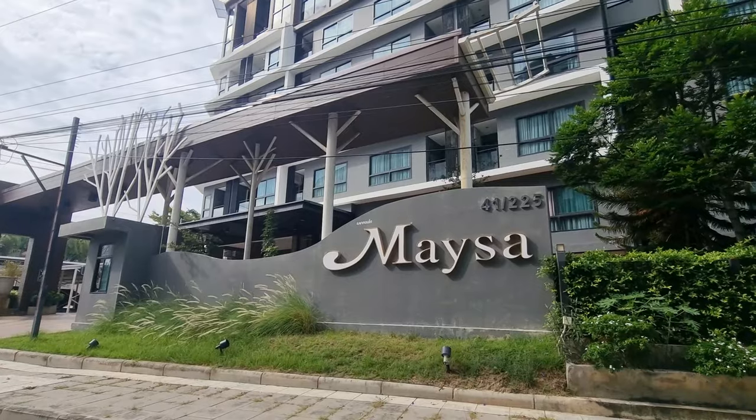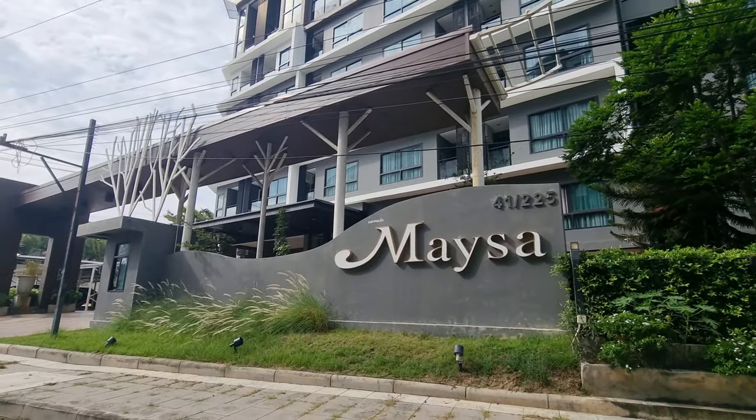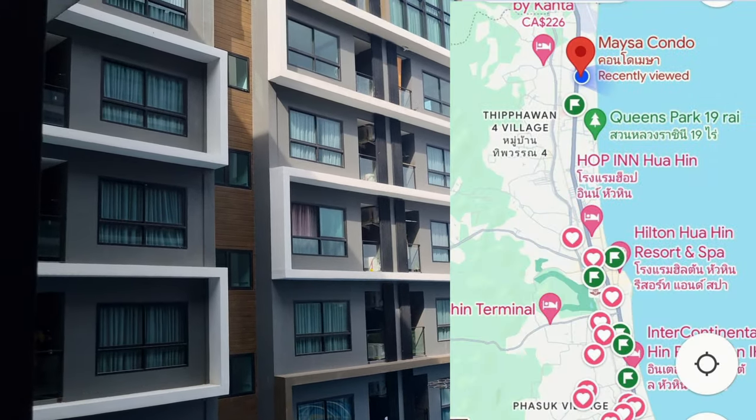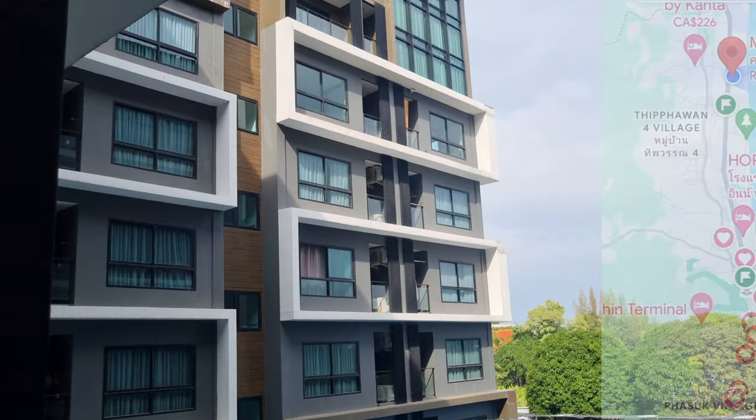The next place I want to show you is where we actually stayed when we were in Hua Hin and it's called Mesa. It has 175 units spread over eight stories and is located just north of Hua Hin center. They have one-bedroom units that start at 31 square meters, but ours was just a smidge bigger.